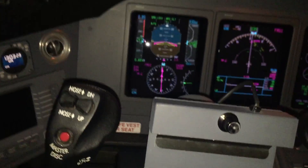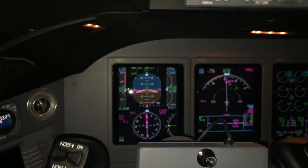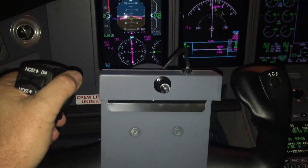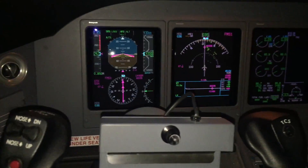It's 8:49 a.m. We just crossed the equator, which means I need to make an adjustment for the Coriolis effect. Okay, it's all good now.